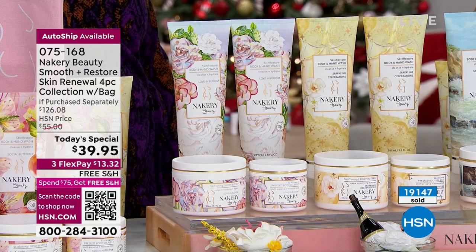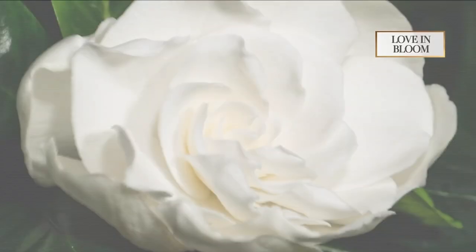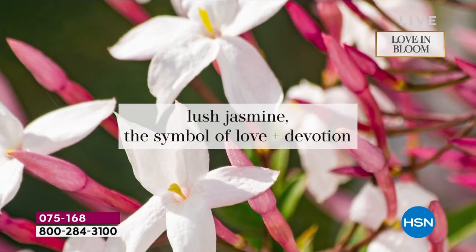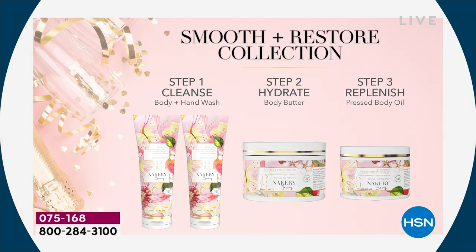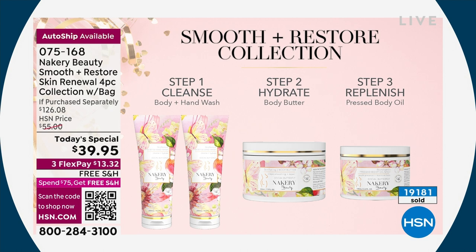Love and Bloom is jasmine and gardenia — a romantic, soft, delicate floral. Liz has tons of gardenias at home, but didn't want to make it overpowering, so it's very soft. None of them are overpowering because it's clean beauty with no synthetic ingredients. The steps are: cleanse, hydrate, replenish. You're getting two washes — put one in the kitchen, one in the bathroom, or use them as gifts.